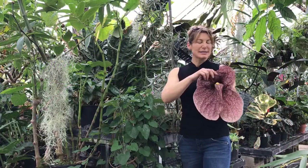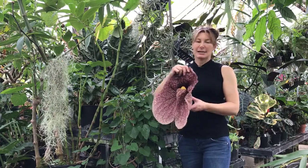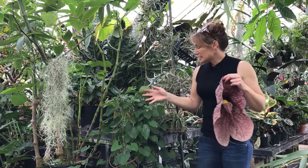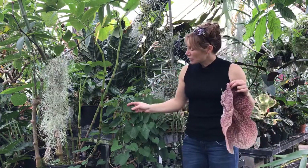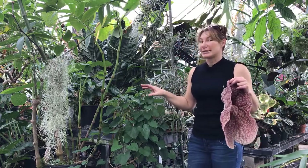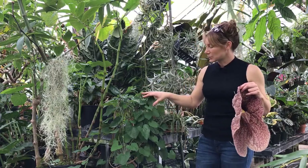The Aristolochia gigantea, or the Brazilian Dutchman's pipevine, is native to Brazil where it grows as a vine. Here's the vine right here. It has these really nice heart-shaped leaves and grows pretty vigorously. We have multiple small ones and we have a pretty large one here at the UC Davis Botanical Conservatory.